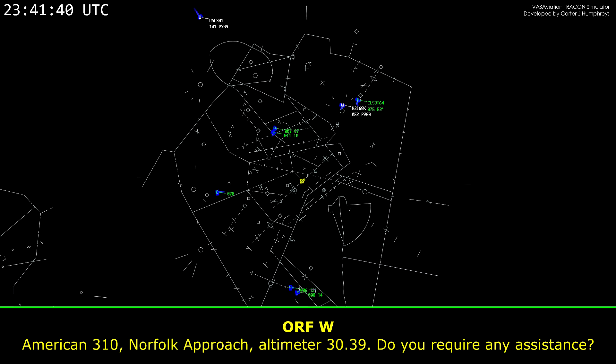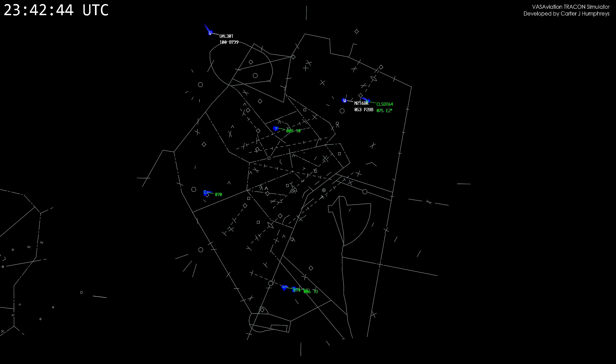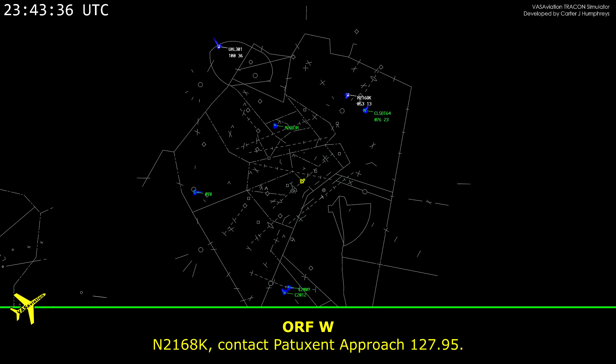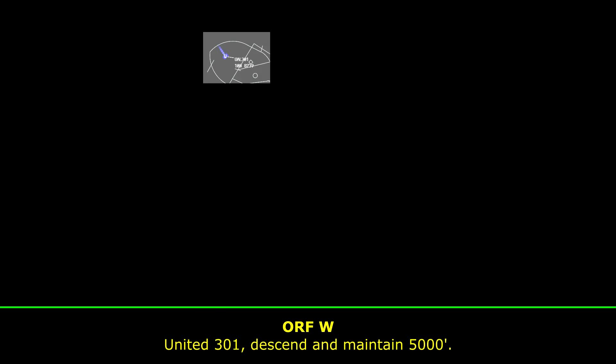3-10, north of approach. Out from the 303-Nunner. Do you require any assistance? American 3-10, roger. The center, maintain 5,000. Number 2168-Kilo, contact the touch center approach, 127.95. Number 301, the center, maintain 5,000.